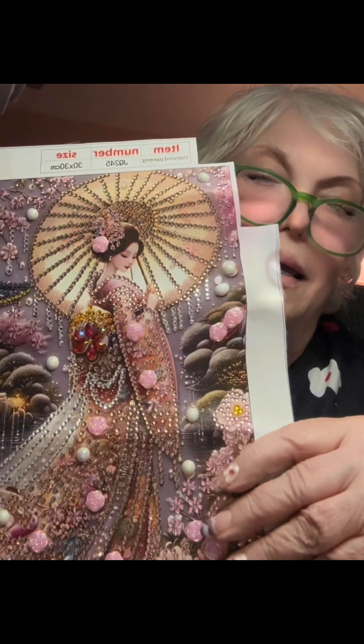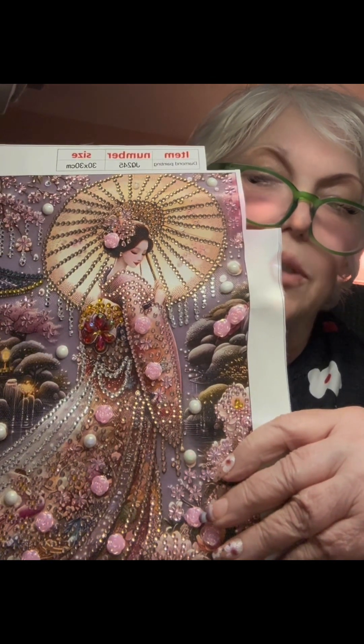Absolutely gorgeous. I just absolutely love it. And I think Diamond Grandma has got us all hooked on women and the beautiful dresses and headdresses. And this one has a parasol — umbrella protects you from rain, right? Parasols protect you from wind and sun, although this doesn't look like a very sunny day. But it's more of an accessory, and it's quite gorgeous.